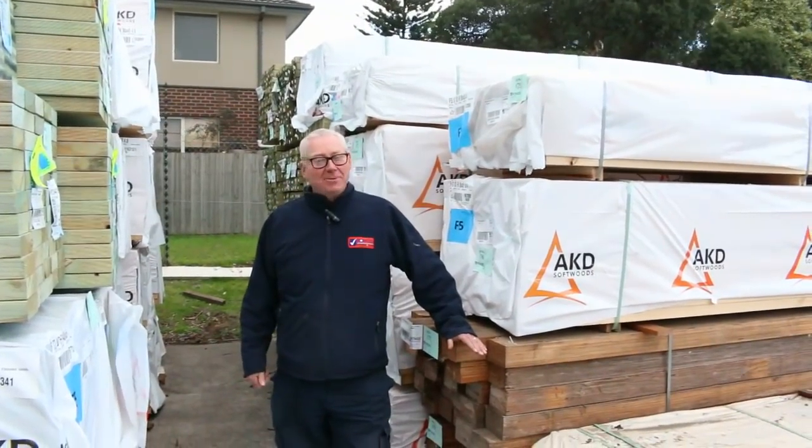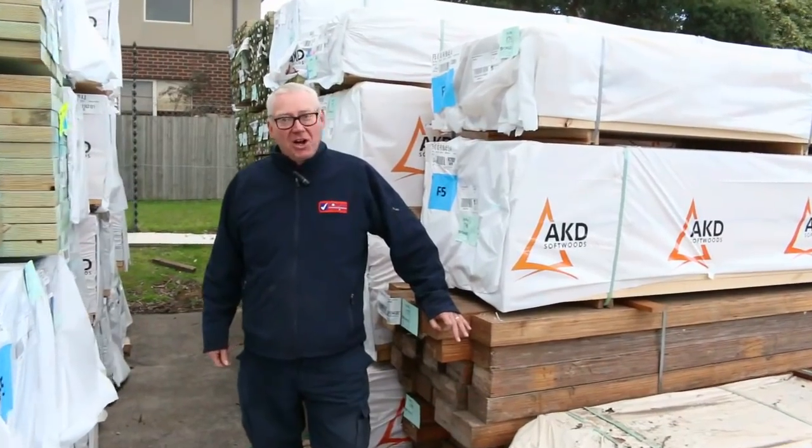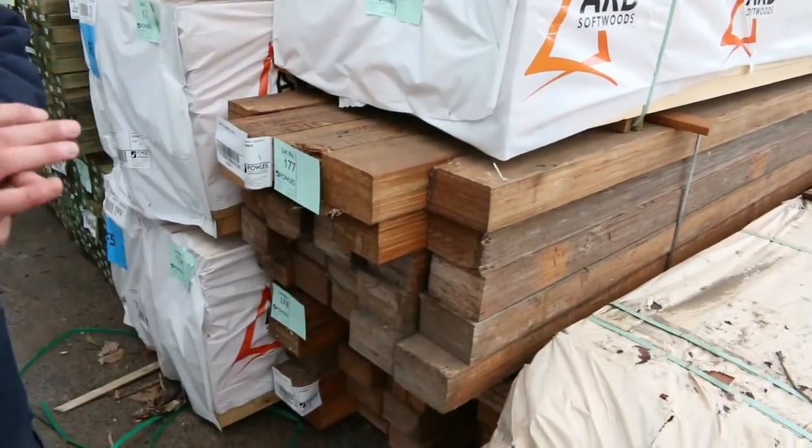Hello! Michael from Fowls here once again for Tuesday afternoon preview. Tomorrow's auction is Wednesday the 18th of July 2018 at 10 a.m. Alright, let's go for a walk and see what we've got this week.